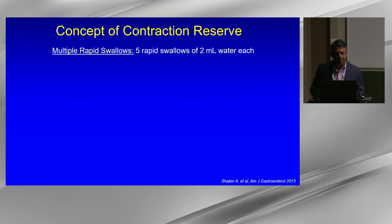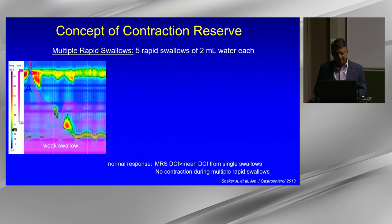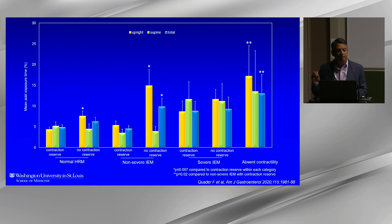Regarding contraction reserve: in hypomotility, if the esophagus can augment its contraction when stressed, the reflux burden may be lower, especially if the patient does not have IEM as defined by Chicago 4.0.